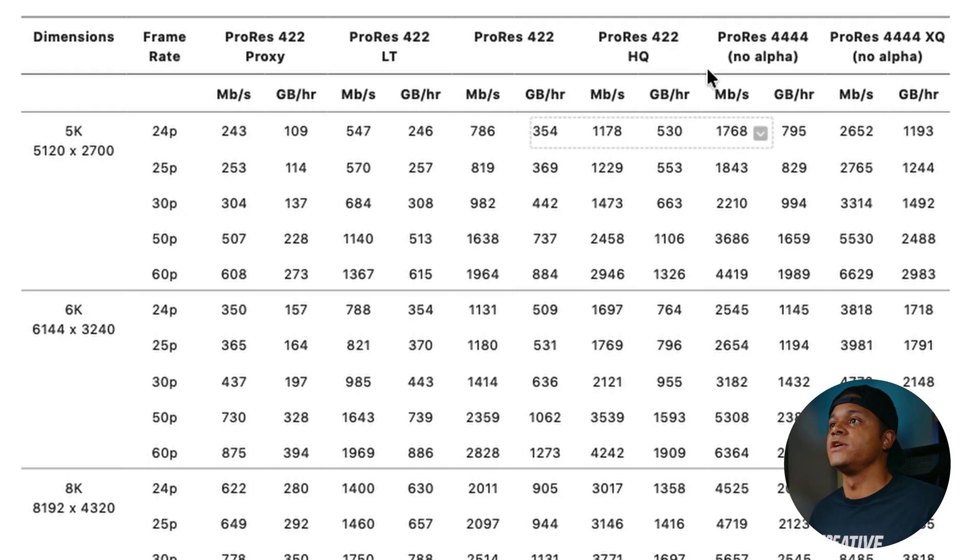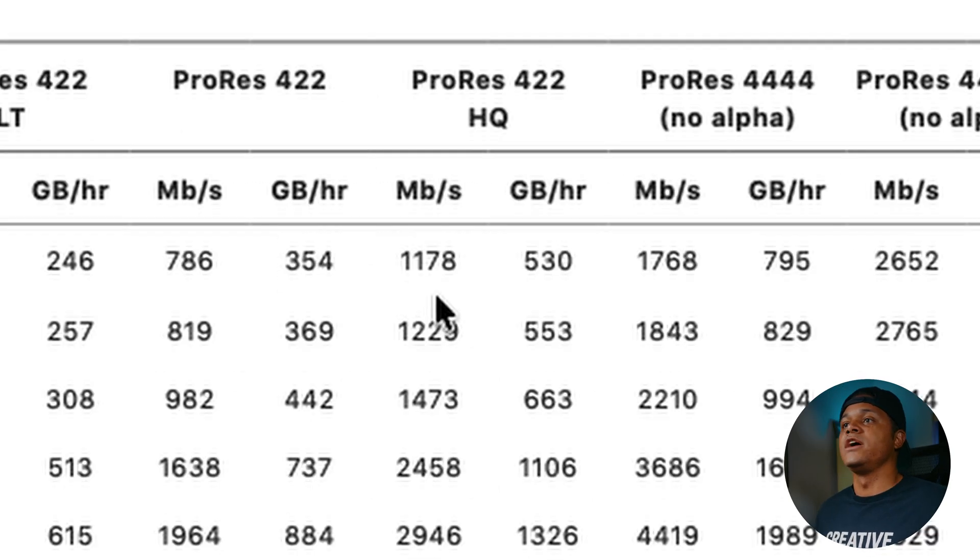Going back to my clip shot in ProRes 422 HQ — in that mode, the highest resolution is 5.4K. Using the ProRes documentation to guesstimate, at 24 frames we're looking at approximately 1,178 megabits per second. I know all these numbers are a lot and it's overwhelming, but I have it all linked in my description. Highly recommend checking out these documents and figuring out these numbers — especially if you have a project coming up — so you can test and figure out the best workflow for you.